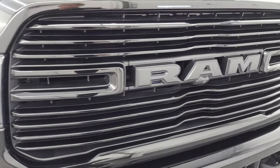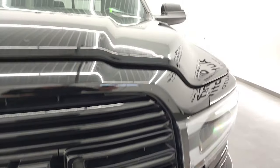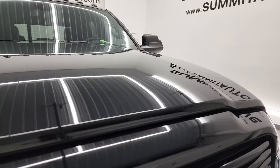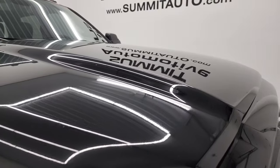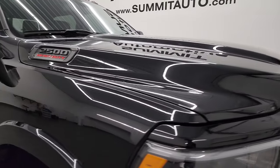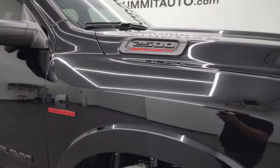You get the gloss black grille on here. I'm not sure if this is a Night Edition or not, but that might be why it has the gloss black and the blacked-out 2500 and Cummins and Ram logos.